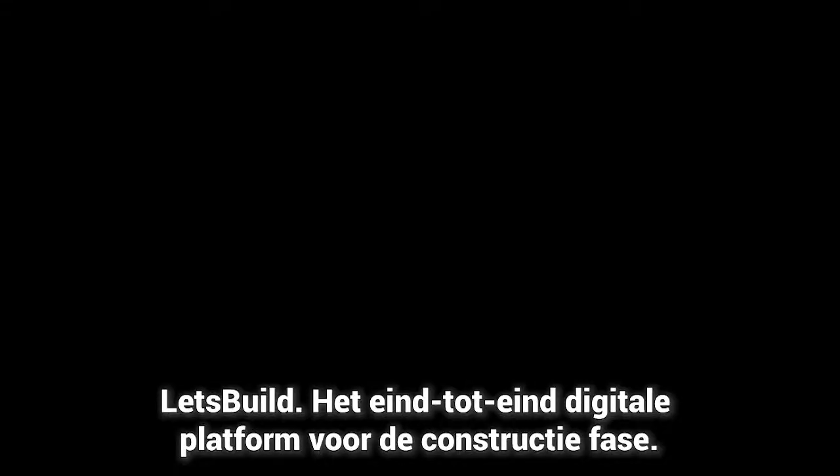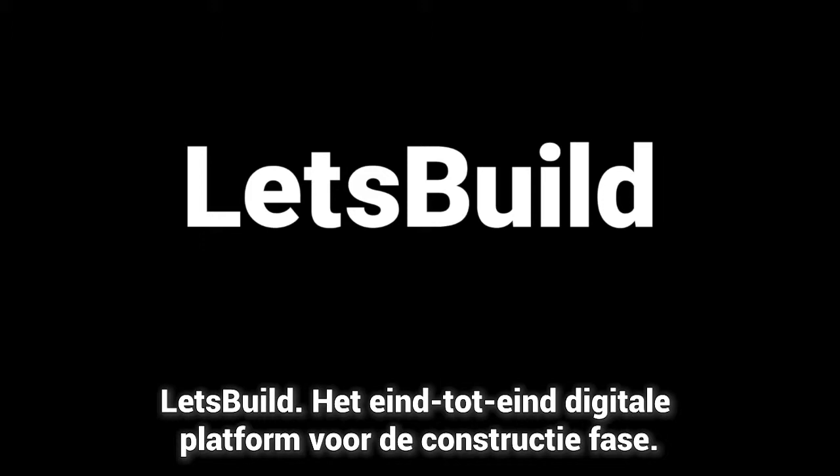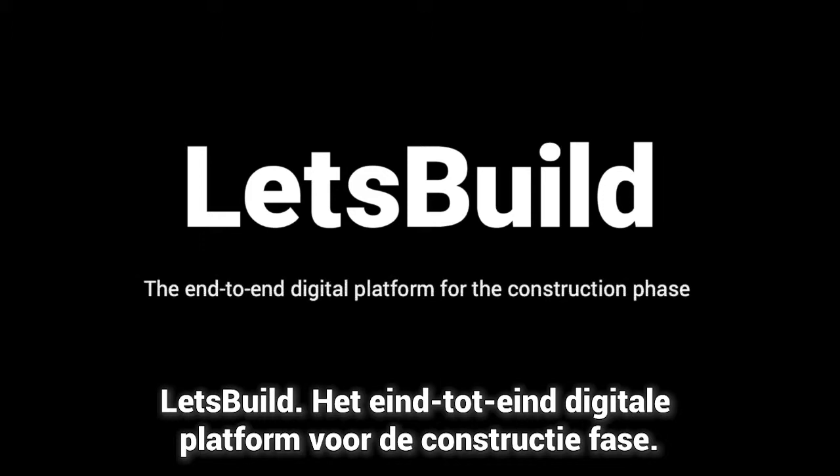Let's Build — the end-to-end digital platform for the construction phase. Let's go. Let's Build.